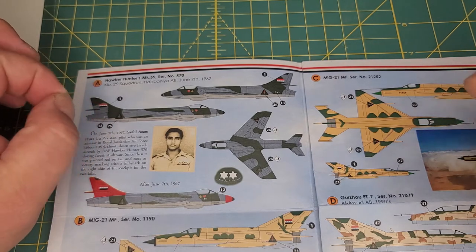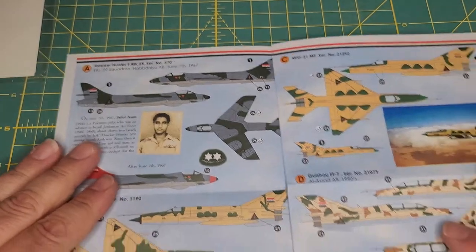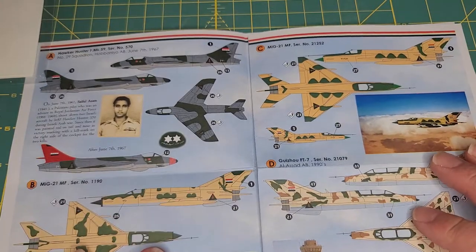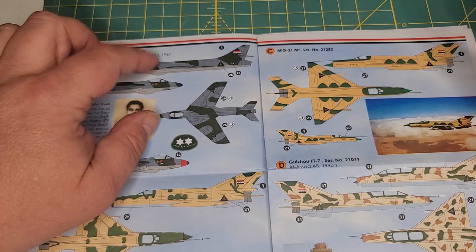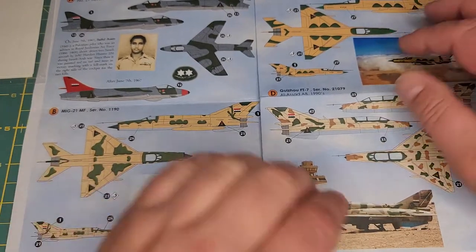The only criticism I have of this set — and it's only in this set so far, I've done reviews on a couple of them — is that they don't give you the color call-outs like they do in the other sets. So I have no idea what green this is, or what gray that is, or the green and tan.